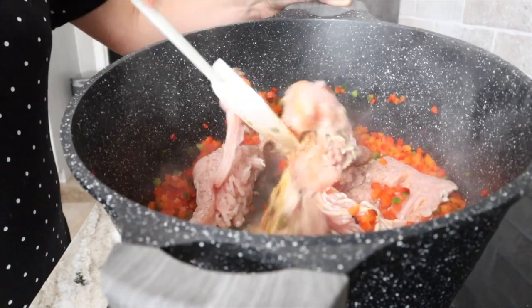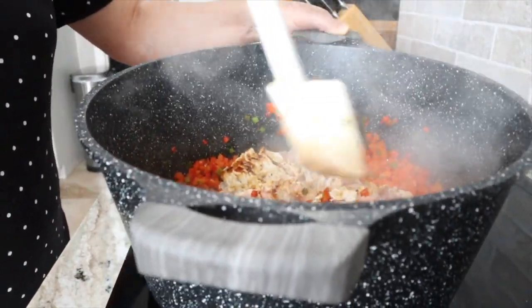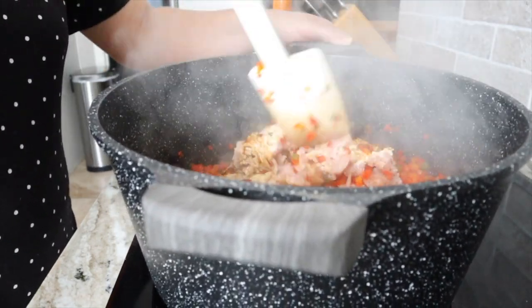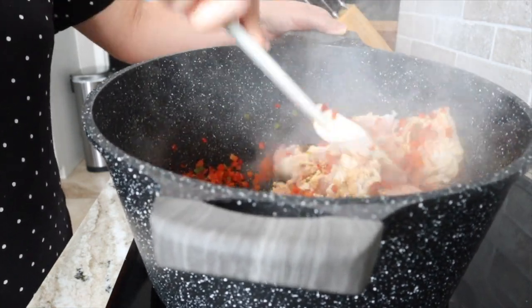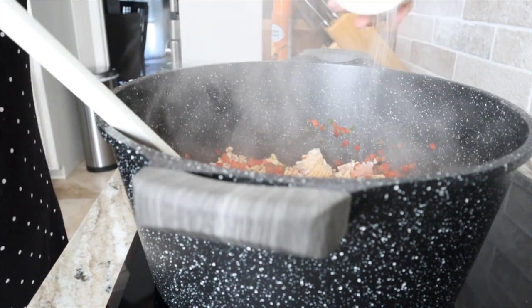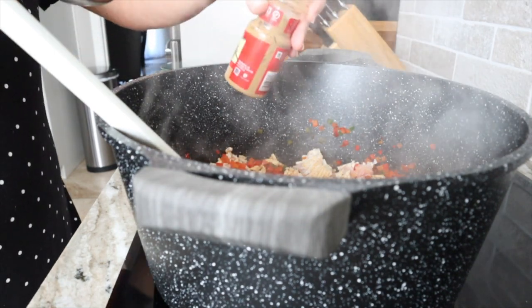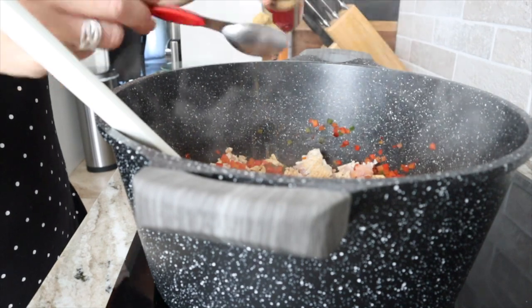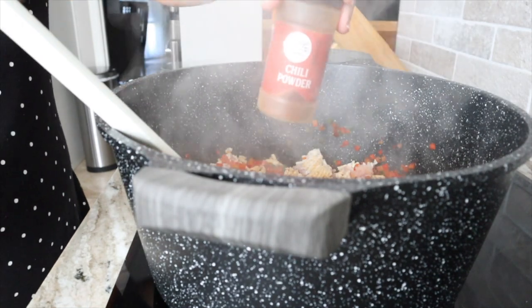Now I have the ground turkey in with the sautéed peppers and jalapeños. I'm mixing it up and adding the seasonings — about a tablespoon of ground cumin, since I love it, and two tablespoons of chili powder. It says four pinches of salt so I'm just sprinkling some in. We're going to let this cook until the turkey is browned.